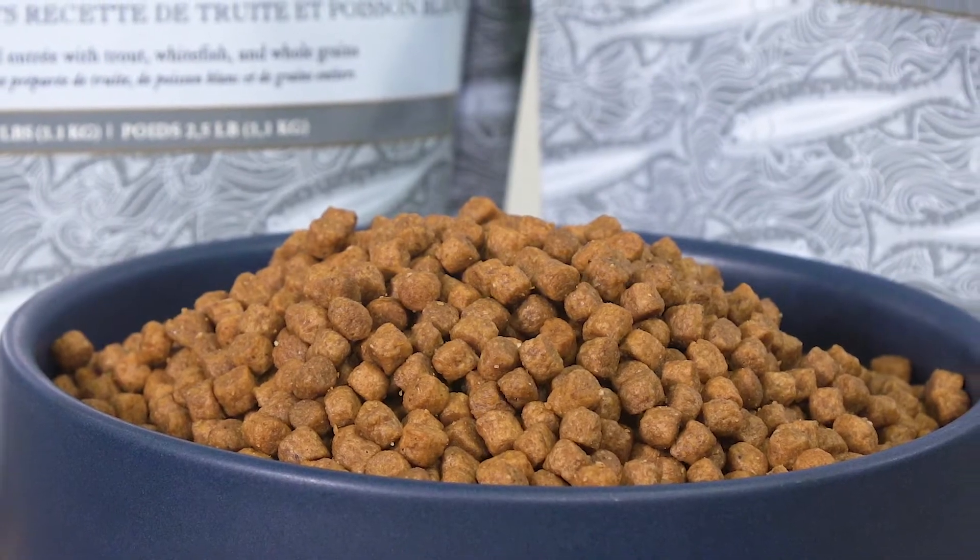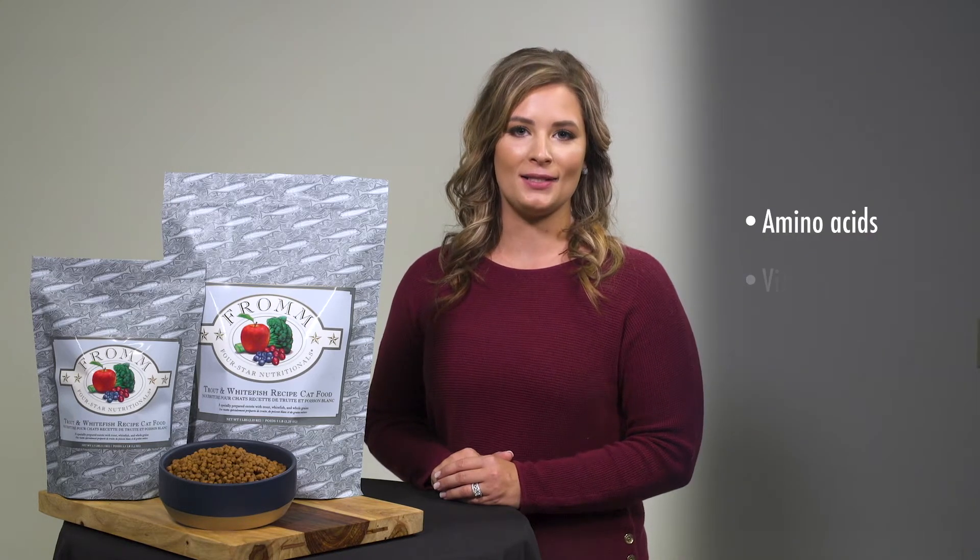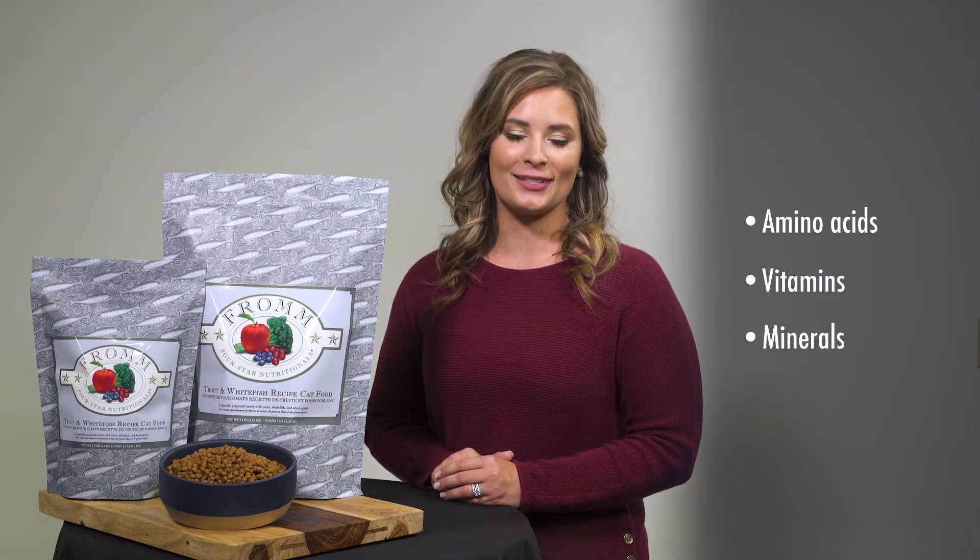Every ingredient is chosen for a purpose and serves as a benefit to your cat. Think of it as nutrition in perfect harmony. Each ingredient provides nutrients, including amino acids, vitamins, and minerals. When put together, these ingredients provide exactly the right balance for the needs of your cat.